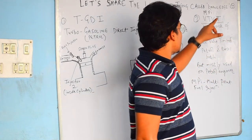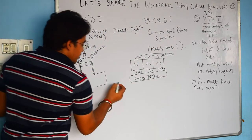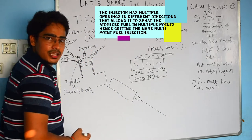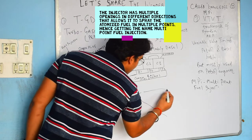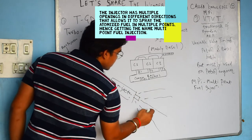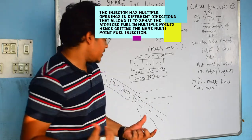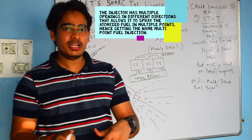MPI means Multi-Point Injection. If you look at this injector closely, when it injects fuel it doesn't inject in one direction — it is called MPI because multipoint means fuel injection comes out from multiple directions. The injector sprays fuel in the form of very fine particles called droplets — atomized fuel. From the injector you get fuel in multiple directions, which is why it is called Multi-Point Injection.